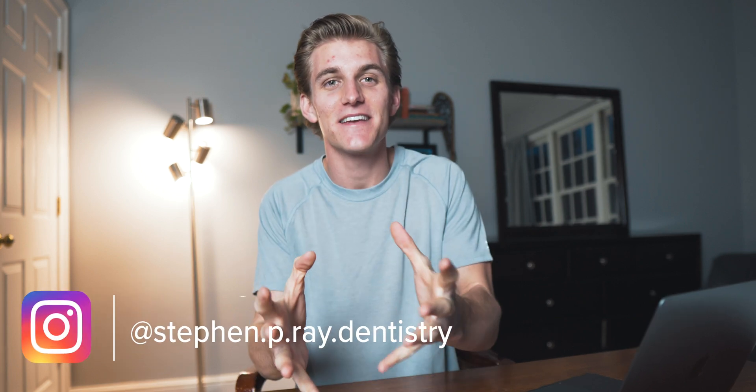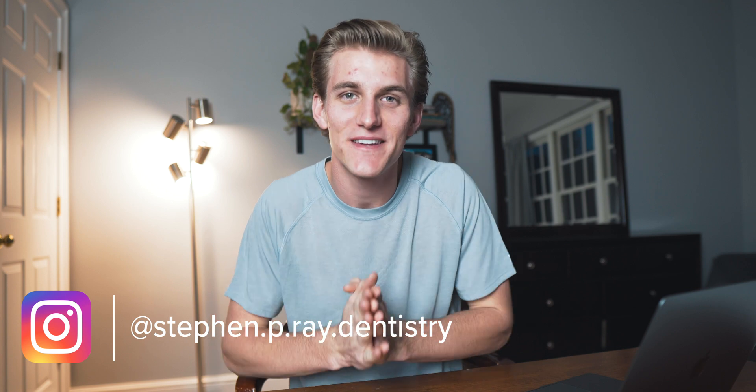Hello everyone, my name is Steven and I am a first-year dental student. Today is January 1st, 2021, which means for a lot of people a new year, new opportunities, and a whole lot of things to look forward to. For me, it means that my second semester of my first year of dental school is starting in just a few days, and now is the best time to get ready for that semester.